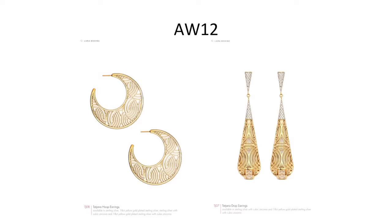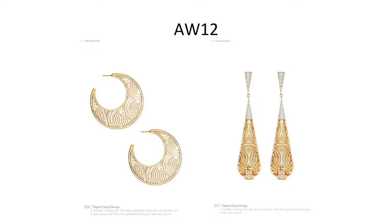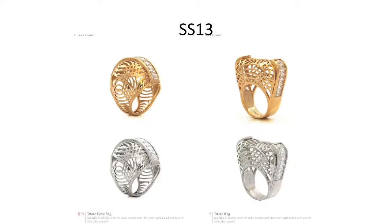Then I went back to the cutout technique for which I'd become known, but using casting. This allowed me to do cutouts that aren't flat — with photo etching you're quite limited, only bending in two dimensions. With casting using CAD and 3D printing, the collection — all in silver — became more curved and three-dimensional as opposed to the flatter rings before.